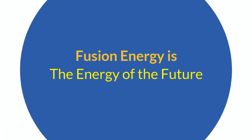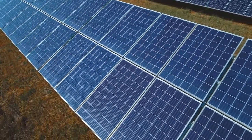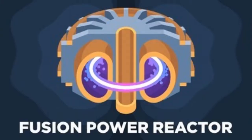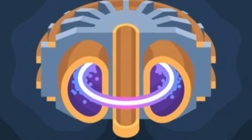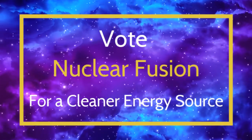Fusion energy is the energy of the future. When Benjamin Franklin first discovered electricity, he would never have imagined there would be so many ways of generating it — from solar panels, to nuclear power plants, to hydropower. Fusion reactors are the next step to generate energy and power the Earth. I invite you to vote yes for nuclear fusion as the energy of the future. Thank you for watching.